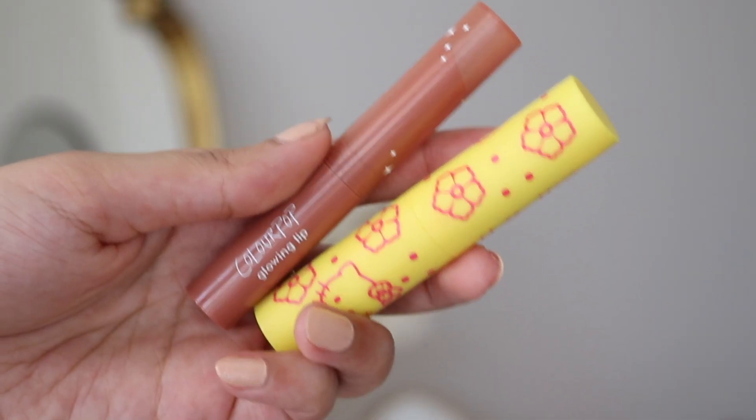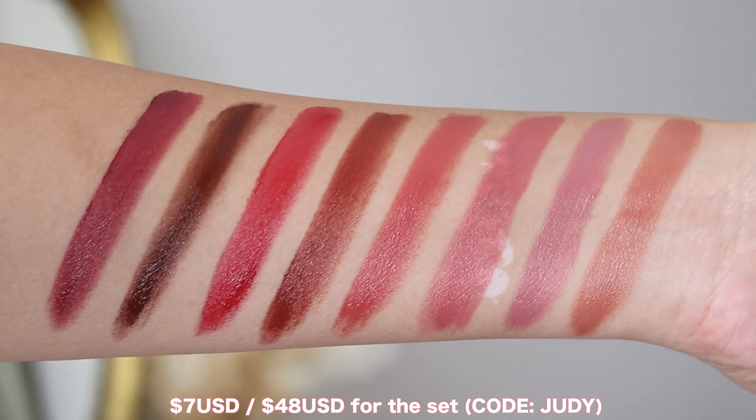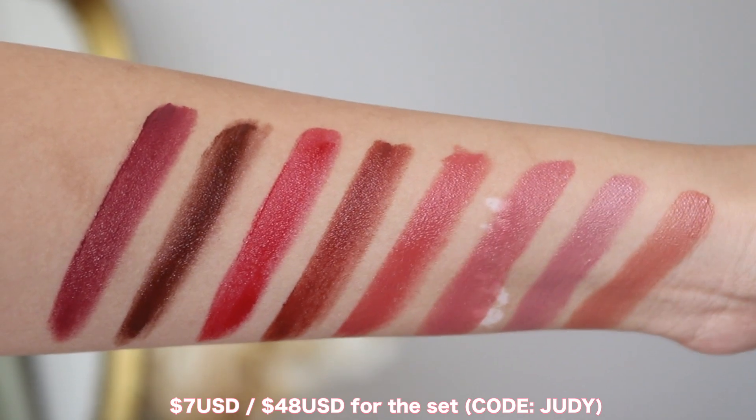Let's start off with some product info. This is what the packaging looks like — it's similar to their Lippie Stick packaging but a little bit shorter, and it's monochromatic, matching the shade inside. This is what the Hello Kitty Glowing Lips looked like from last year, so there is a bit of difference. If you have that from last year, it's just this in a different scent with more shades and different packaging. These are $7 each, and if you wanted to get all eight shades it is $48. My affiliate code is always there for you to use — I earn a small commission if you choose to use it, and I appreciate it.